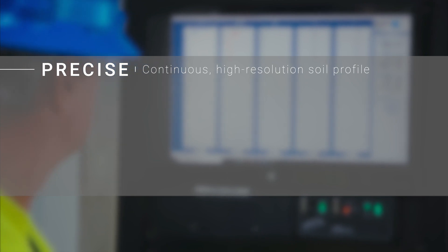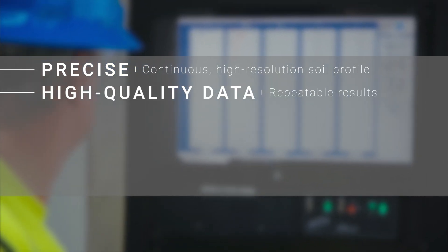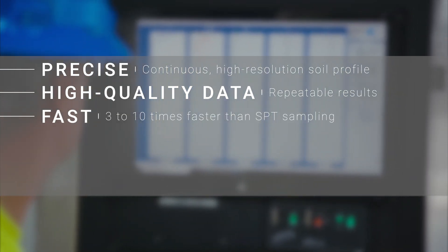Let's review the benefits of the CPT. The CPT is precise — it provides a continuous high-resolution soil profile that fills gaps left by SPT. It outputs high-quality data that are repeatable and do not vary with the equipment used or the driller doing the work. It is fast, 3 to 10 times faster than traditional SPT sampling.